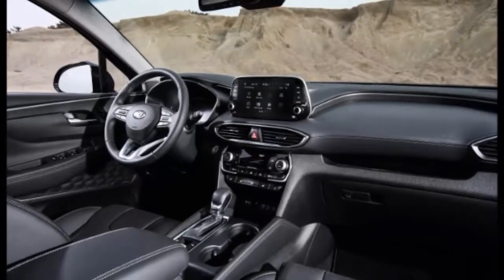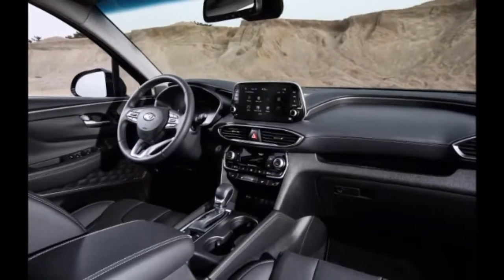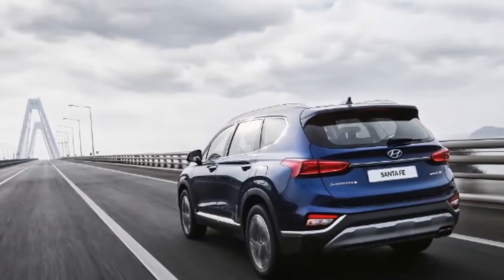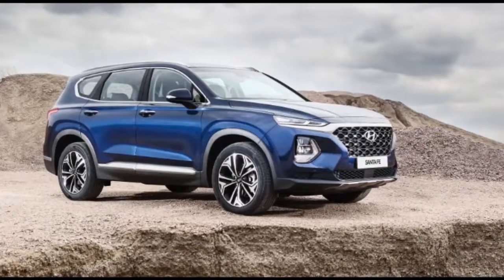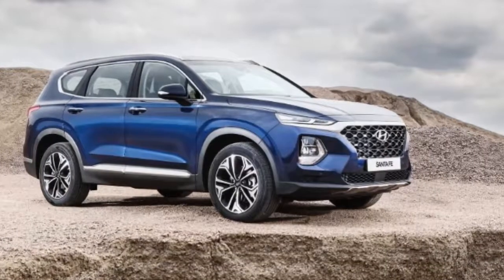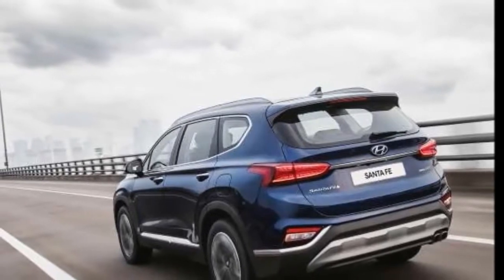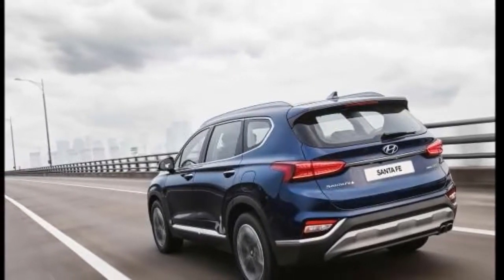The new model incorporates the automaker's latest design cues, including a pair of thin LED daytime running lights at the top corners of the front end. LED headlights are clustered below that. With more upright body panels, larger rear quarter glass, and a 2.8-inch growth spurt in overall length, the Santa Fe looks almost French and stands out next to more conservatively styled competitors such as the Ford Edge.